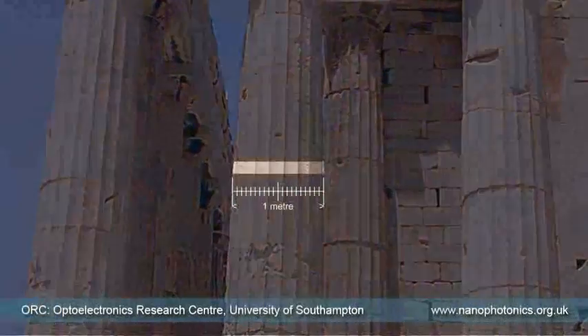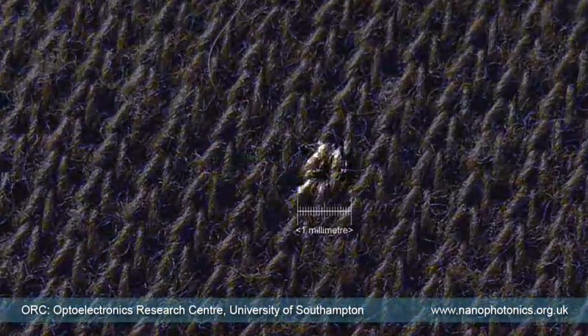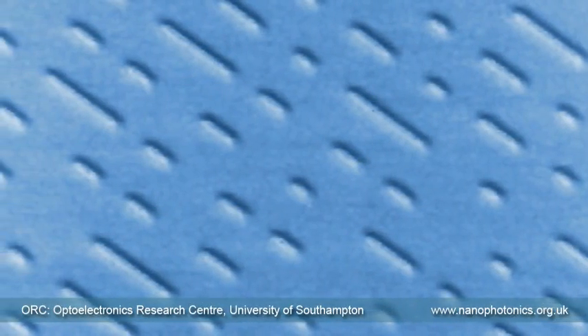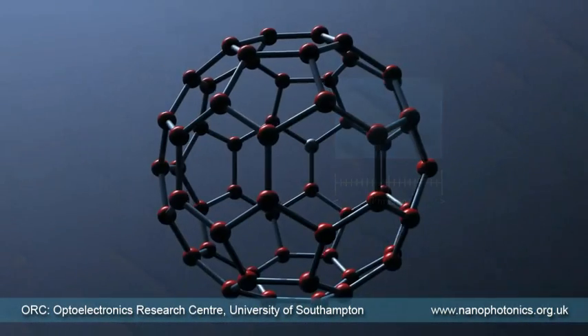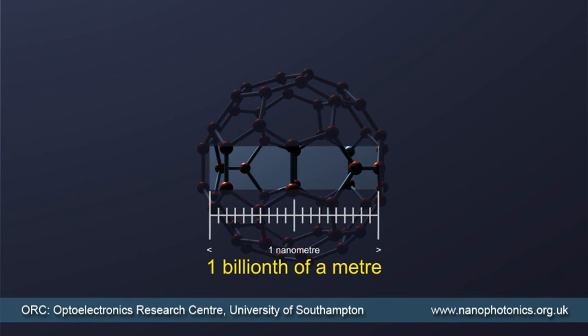The Doric columns on the Parthenon in Athens are one meter in diameter. A knot of wool on your tweed jacket is a thousand times smaller — one millimeter. The tracks on a CD are another thousand times smaller still — one micron. A carbon buckyball is another thousand times smaller — one nanometer, one billionth of a meter. This is the scale at which metamolecules have to be designed and manufactured.